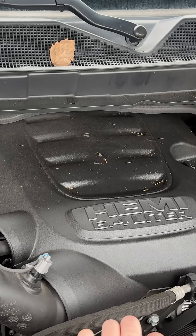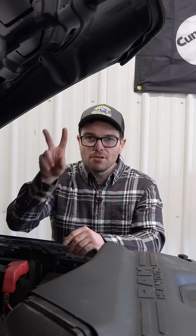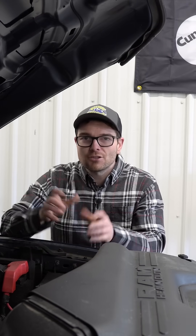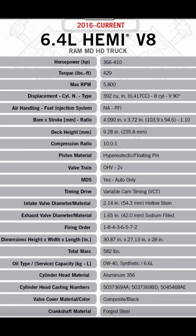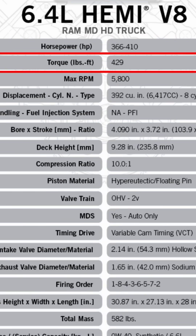So this 6.4 Hemi — as many of you fine viewers know, I actually own this engine — but there are actually two different variants of the 6.4 engine. There's the truck version, which is this one right here, putting down 410 horsepower and 429 pound-feet of torque.